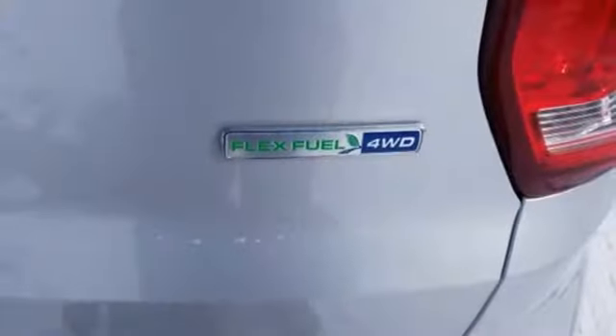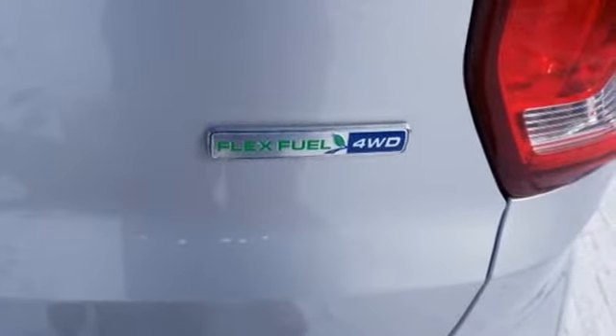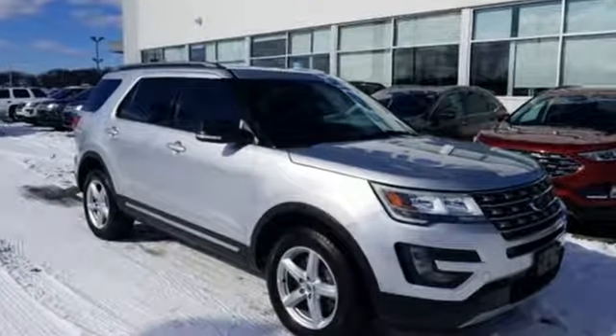The Car Connection notes performance in government crash tests is good. Every generation has its Ford. This one's yours.